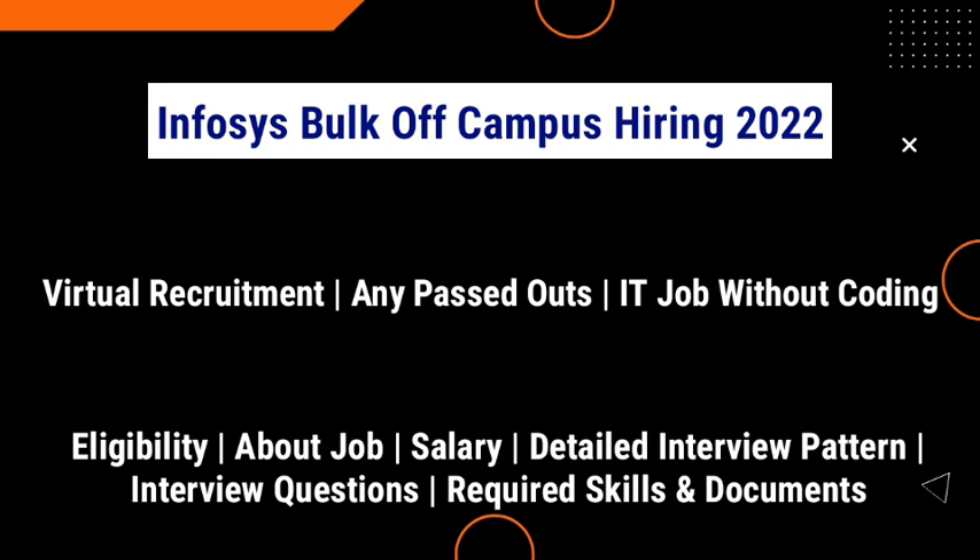It is the latest virtual recruitment and it is the latest IT job without coding. Any passouts can apply for this job role. We are also going to discuss about the eligibility criteria, job description, salary, required skills, detailed interview pattern, sample interview questions, required documents and so on.